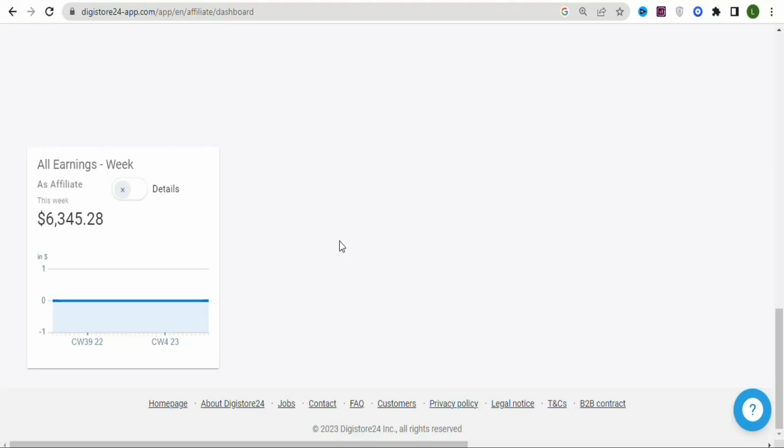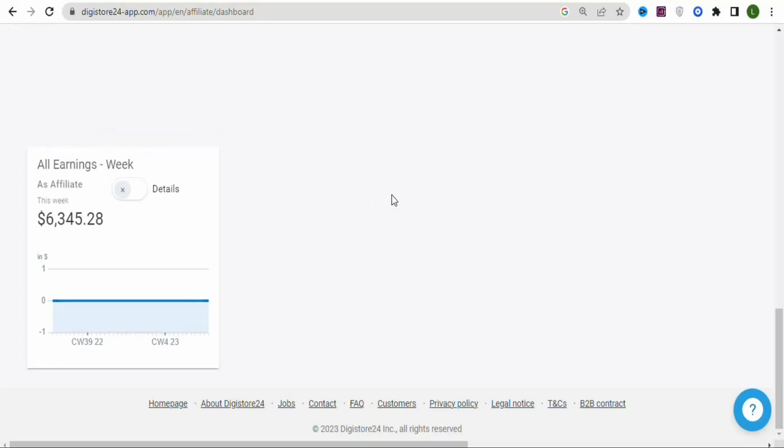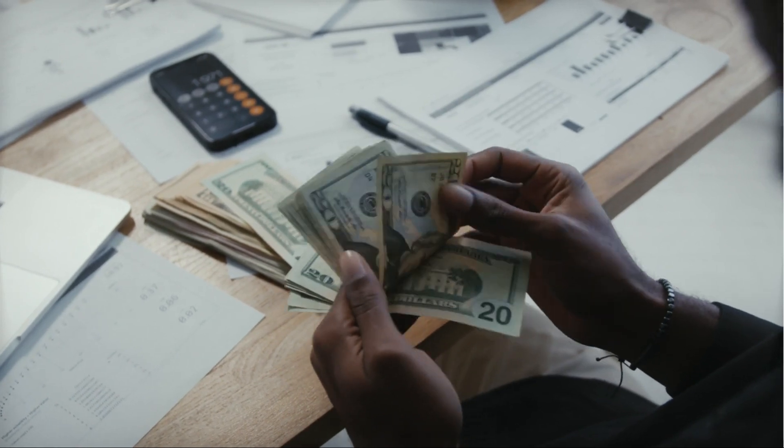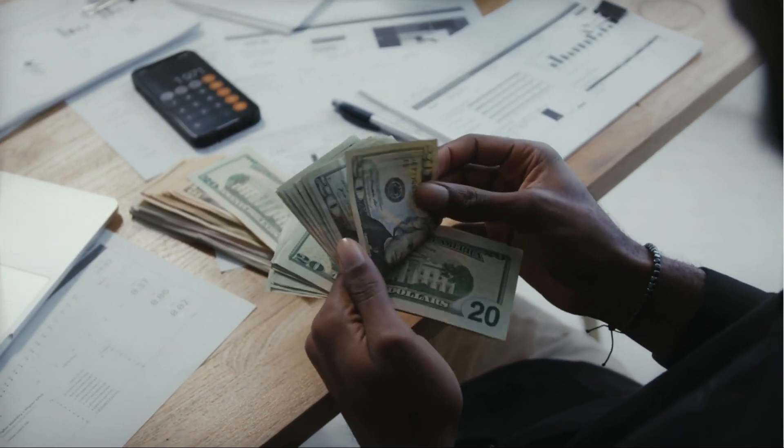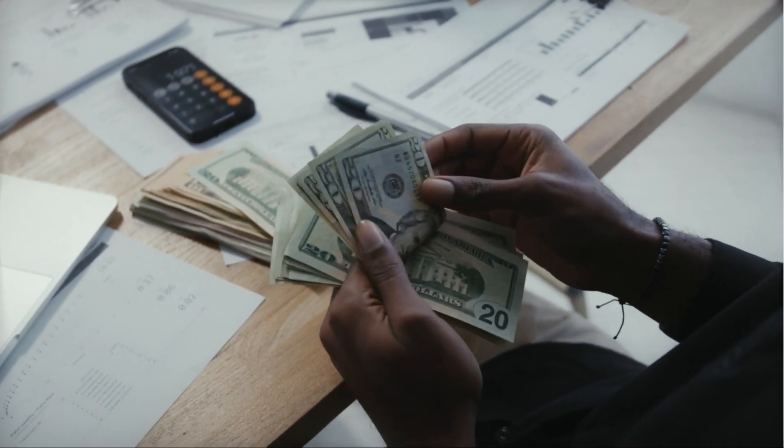In this video, I'm going to show you a free traffic source that you can use to make up to $6,000 per week as a complete beginner without any skills and without any experience. The best part is that this method is available worldwide and you are not required to invest any money. So make sure you keep on watching till the end.